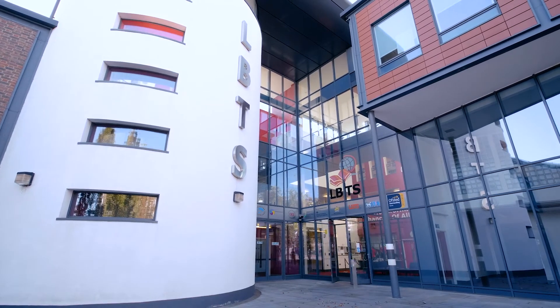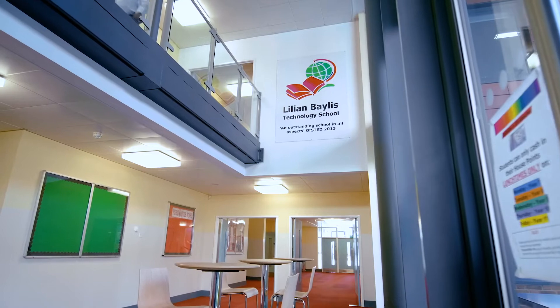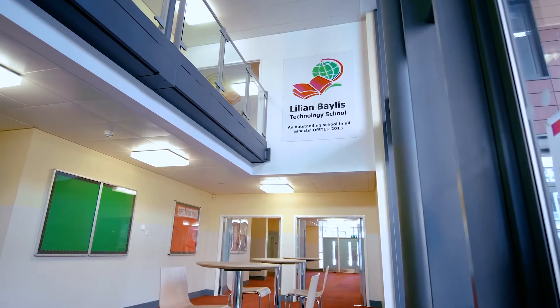Lillian Bailey's Technology School is a local comprehensive. It's an 11 to 19 school which serves the local area. Like all schools, we've tried to embrace technology to improve learning, and that's the key to it all.